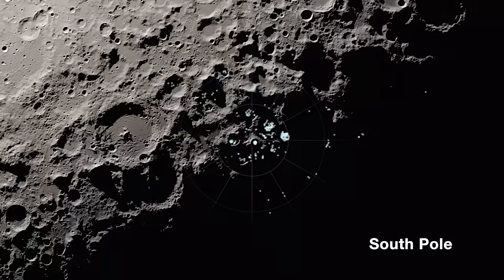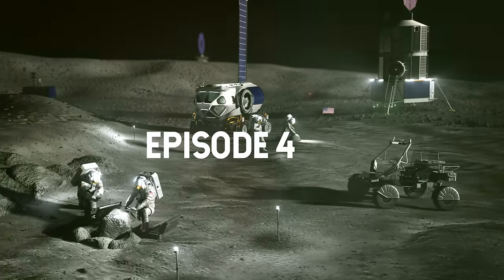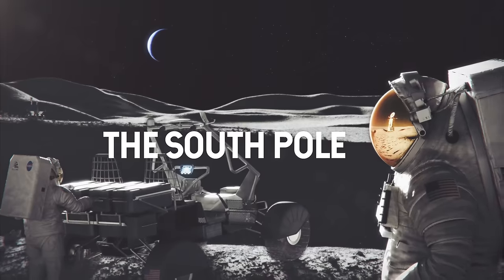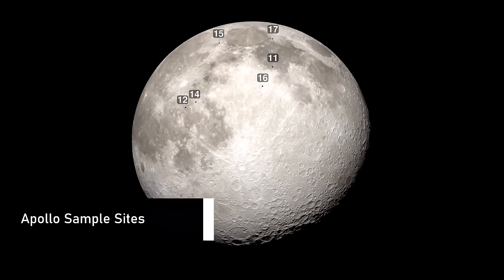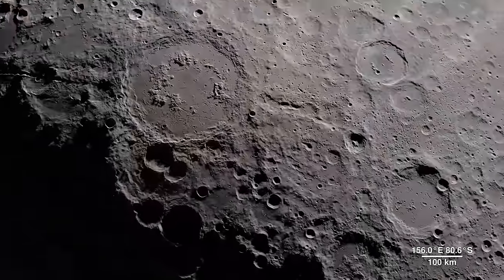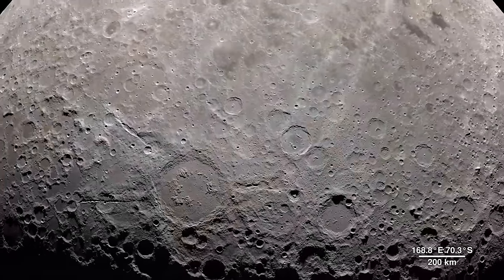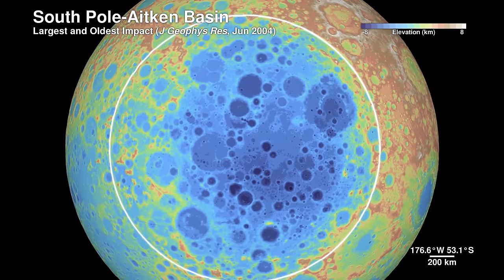There's a lot left to be learned about the Moon, and it starts with the South Pole. Artemis astronauts will fulfill a different mission in a unique environment. While the Apollo astronauts who visited the Moon's surface between 1969 and 1972 landed near the equator, Artemis astronauts will venture to the Moon's South Pole region — frigid, rugged, and with unique light and darkness conditions that make it an ideal location for exploration. The South Pole region is also home to the rim of the Moon's largest, oldest, and deepest crater, called South Pole-Aitken basin, which takes up almost a quarter of the Moon.